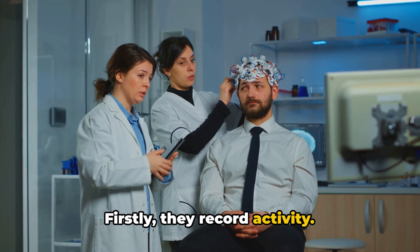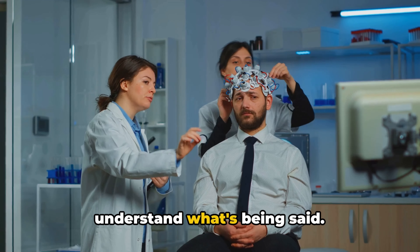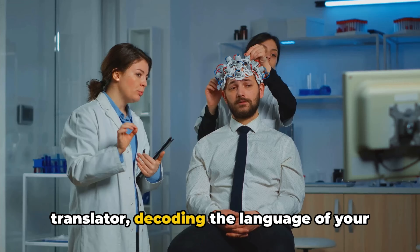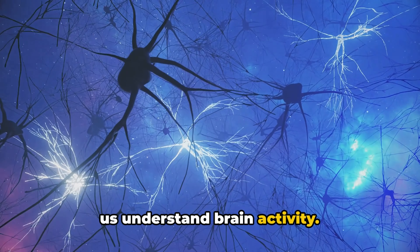Firstly, they record activity. Imagine a room full of people speaking different languages, and you're trying to understand what's being said. Neural interfaces are like your personal translator, decoding the language of your neurons — capturing neural signals to help us understand brain activity.